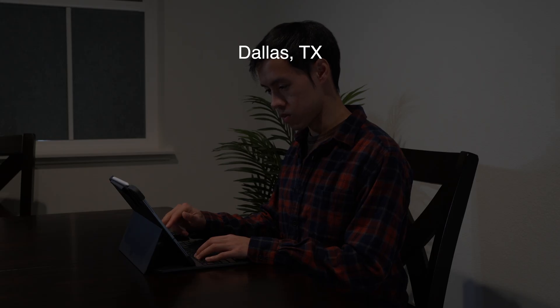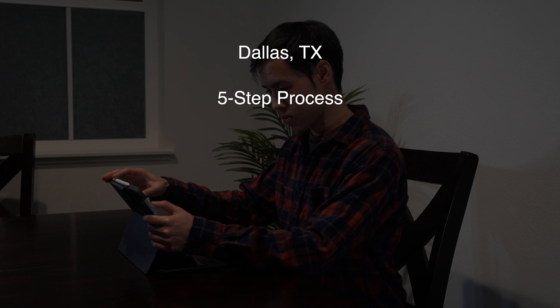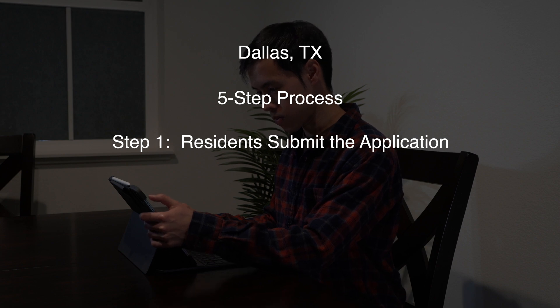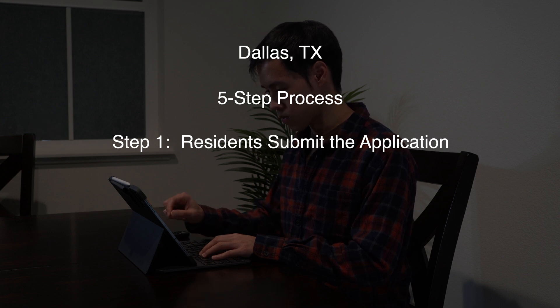The first city I decided to look at is the city of Dallas, Texas. I did a Google search for 'city of Dallas traffic calming' and found the program under the first search result. I found out the city uses a five-step process to evaluate requests. Step one: residents submit the application, which can be found on the website and requires two-thirds of the residents and business establishments to also sign the application.